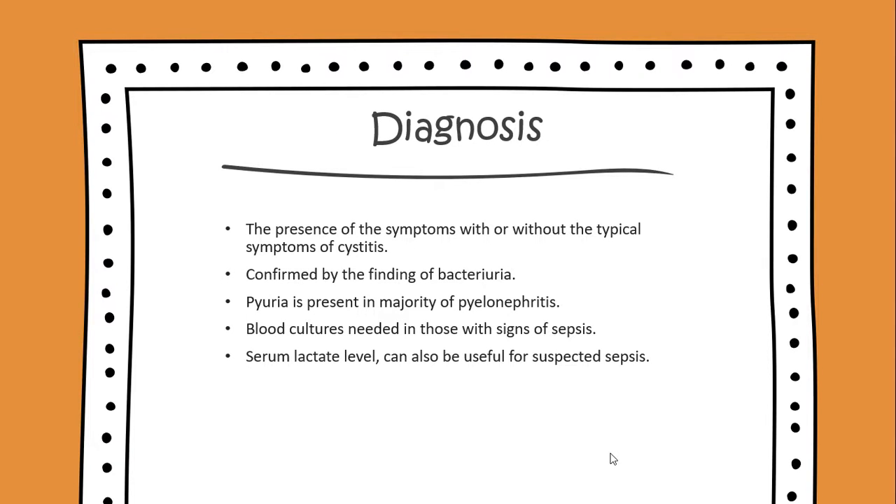Diagnosis: the presence of symptoms with or without the typical symptoms of cystitis would be one criterion, confirmed by the finding of bacteria. Pyuria is present in the majority of pyelonephritis cases. Blood cultures are needed when there are signs of sepsis, and serum lactate levels should be taken in cases of any suspected sepsis.